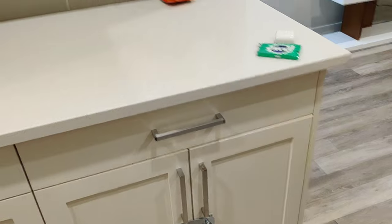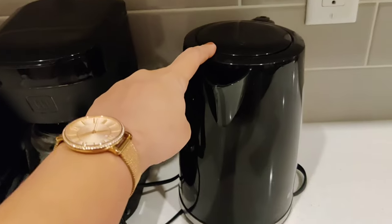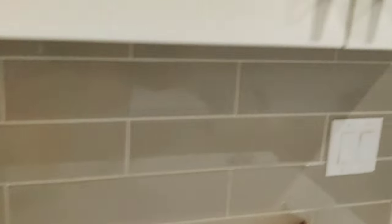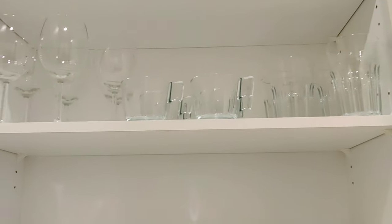In this cabinet, in this island, they have given a toaster, a coffee maker, and a kettle. Here there are cutleries and all the dishes that you use for food. There are plates, bowls, glasses, etc.